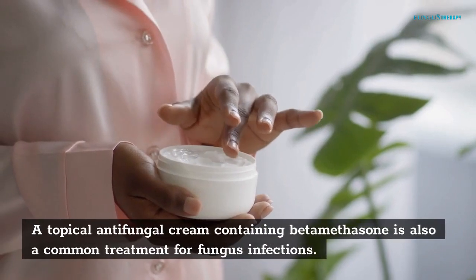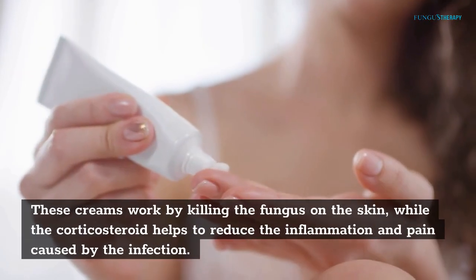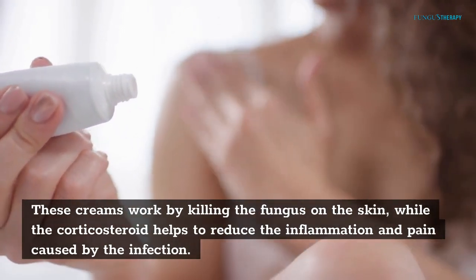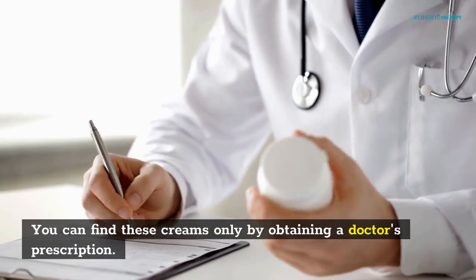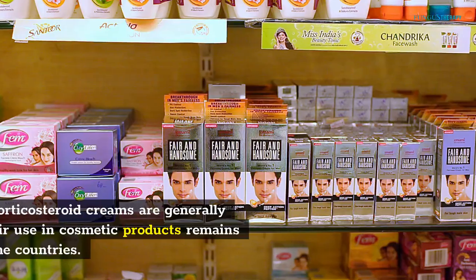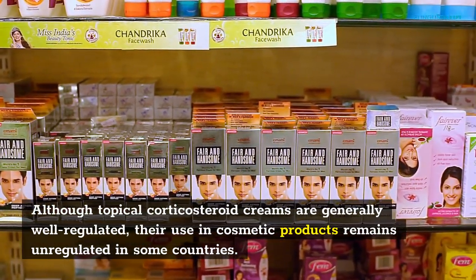A topical antifungal cream containing betamethasone is also a common treatment for fungal infections. These creams work by killing the fungus on the skin, while the corticosteroid helps to reduce the inflammation and pain caused by the infection. You can find these creams only by obtaining a doctor's prescription. Also, consider subscribing to free health information newsletters from the Mayo Clinic. Although topical corticosteroid creams are generally well-regulated, their use in cosmetic products remains unregulated in some countries.